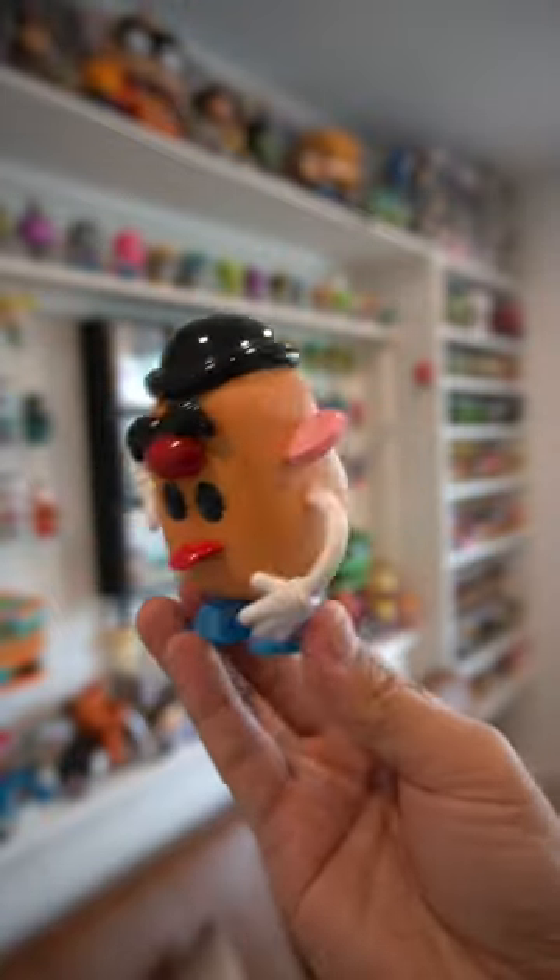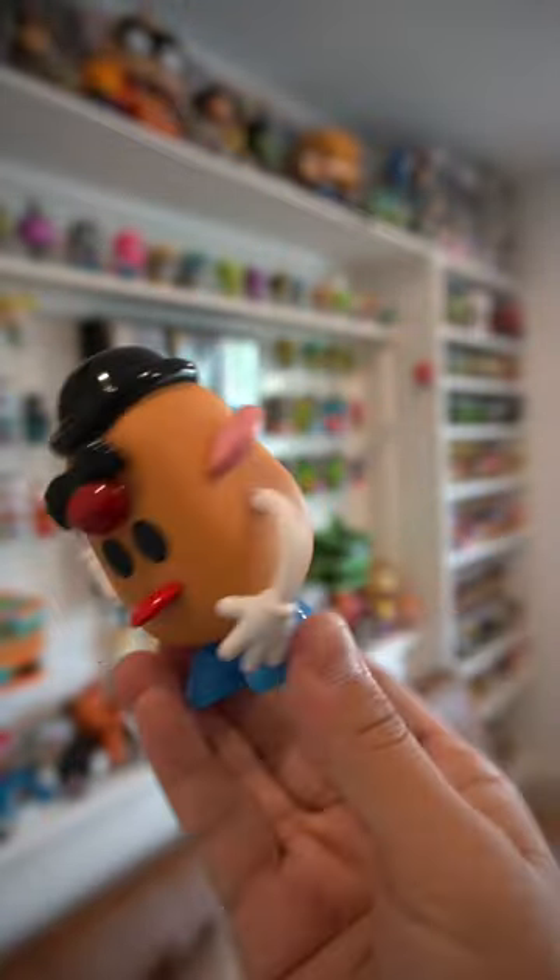One of my all-time favorites has to be Mr. Potato Head from the Retro Toys line. Look, it even has the door in the back where you can keep all the spare parts.